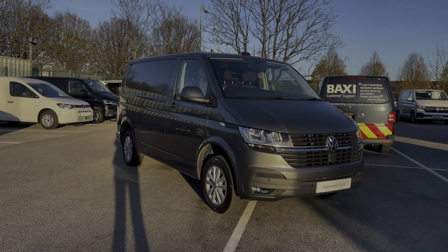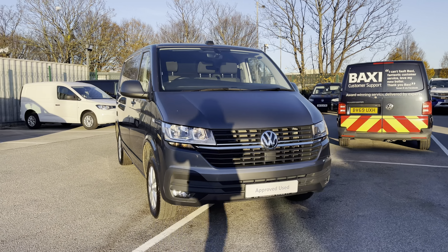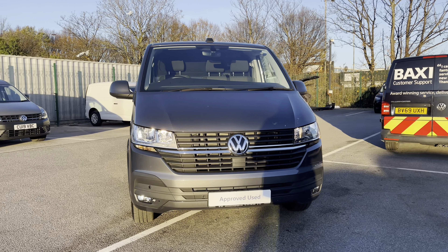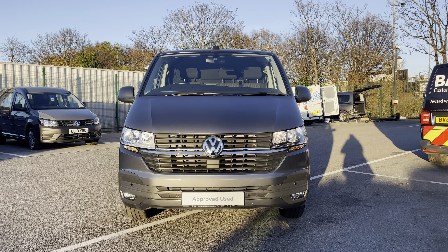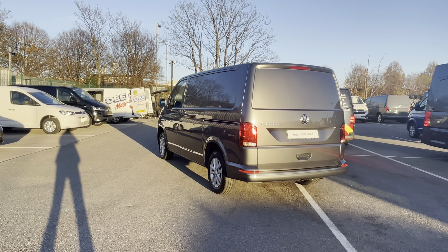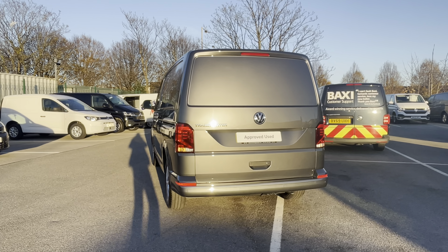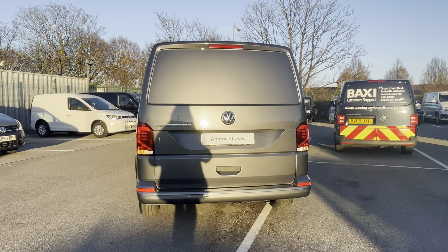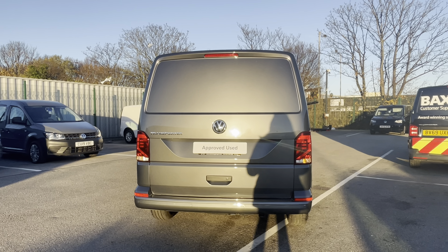Hi, I'm Abbey at the Volkswagen Van Centre in Liverpool and today I'm going to be showing you round this approved used vehicle. Here today we have this beautiful Volkswagen Transporter T28 Panel Van Highline, which comes as a short wheel based vehicle in that stunning optional extra Indian Grey metallic paint. This 5-speed manual comes and joins our approved used stock having done just over 7,355 miles, boasting a 2 litre diesel engine with a 110 PS power output.